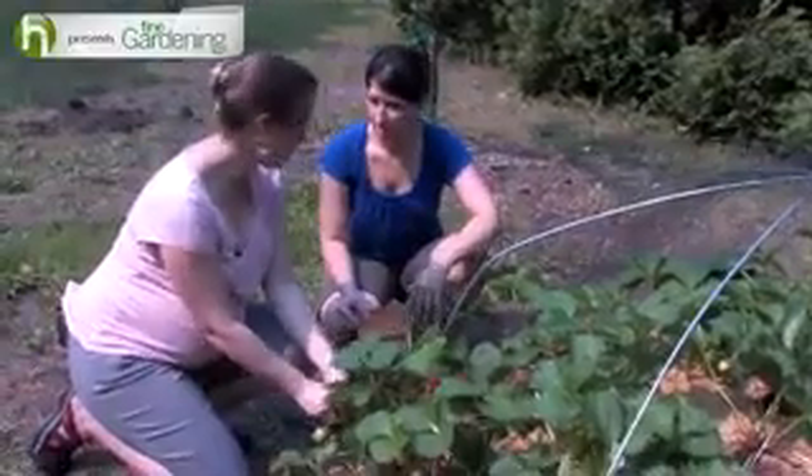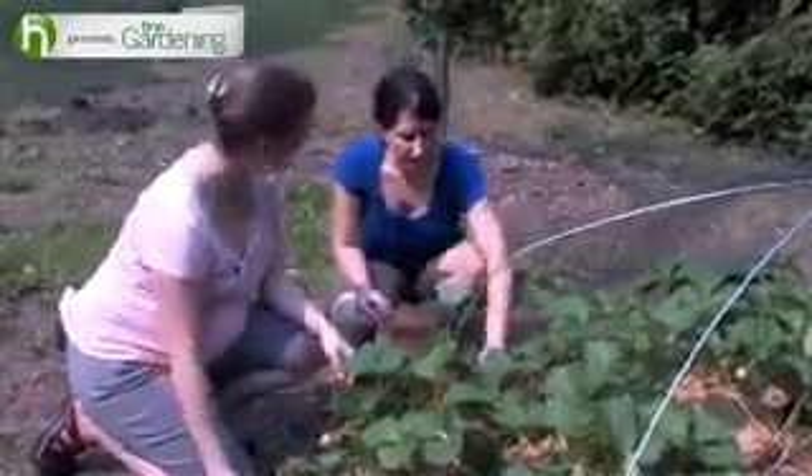So is picking in the morning like this okay? I know you said time of day was important. Actually, it's the perfect time, because the dew will have evaporated already, and the berries are still cool to touch.